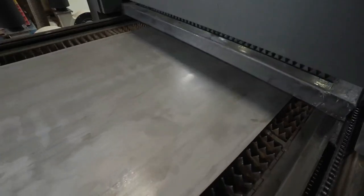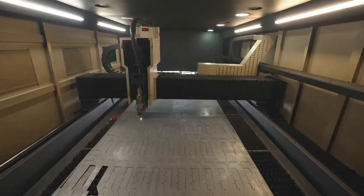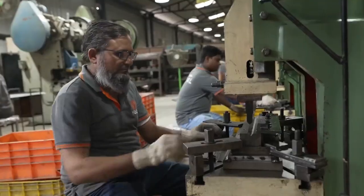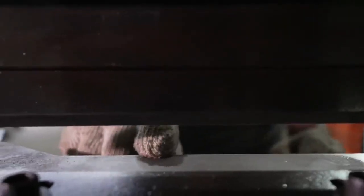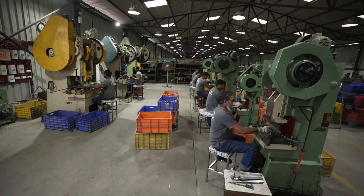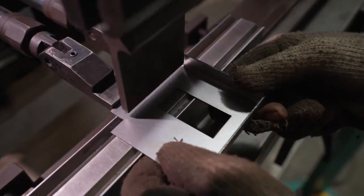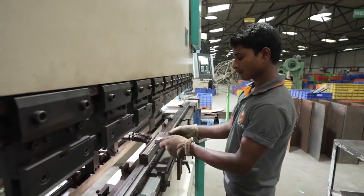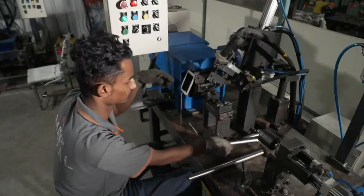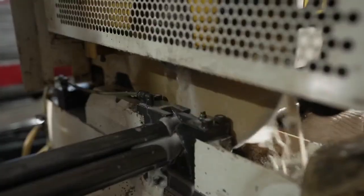Metal plant machine details: laser sheet and tube cutting machine of 2kW and 4kW. CNC power press, 4 axes, 110 ton and 50 ton. Press-brake machine: 100 ton, 75 ton, and 50 ton.